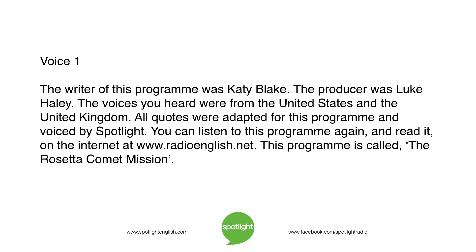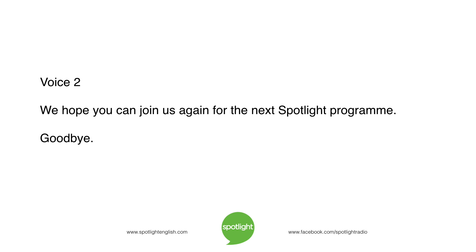The writer of this program was Katie Blake. The producer was Luke Haley. The voices you heard were from the United States and the United Kingdom. All quotes were adapted for this program and voiced by Spotlight. You can listen to this program again and read it on the internet at www.radioenglish.net. This program is called The Rosetta Comet Mission. We hope you can join us again for the next Spotlight program.